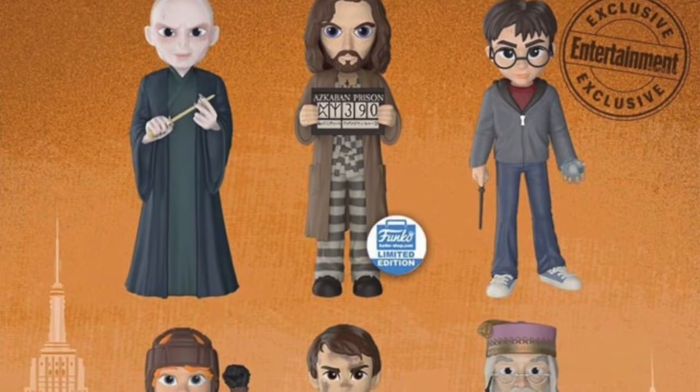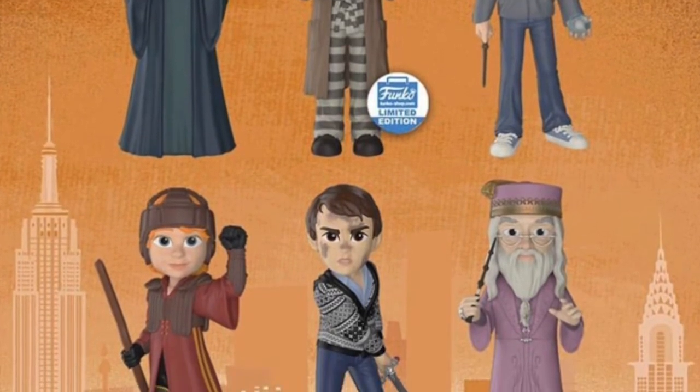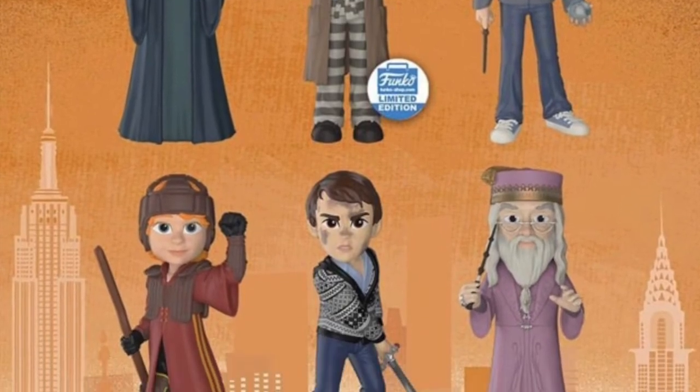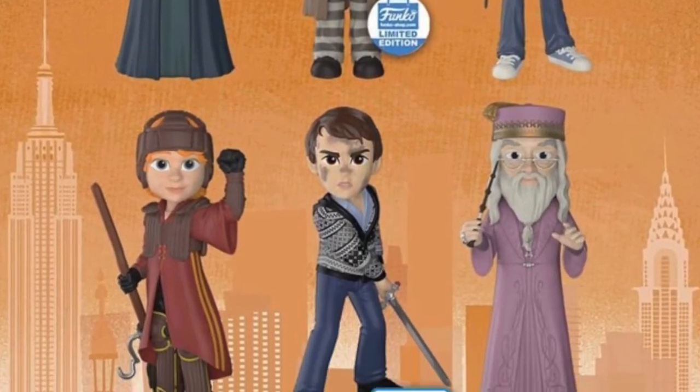We're also getting some really cool Rock Candy figures from Harry Potter. I've never bought a Rock Candy before but I really like these. There's a Voldemort one and a Sirius Black — as you can see on screen — holding the Azkaban prison board. We've got Harry Potter holding the orb from the Ministry of Magic, Ron Weasley in his Quidditch gear, Neville Longbottom wielding the Sword of Gryffindor, and Professor Dumbledore. That Sirius Black looks great, though it's limited. The Neville Longbottom is a Barnes & Noble exclusive, which we don't get in the UK.